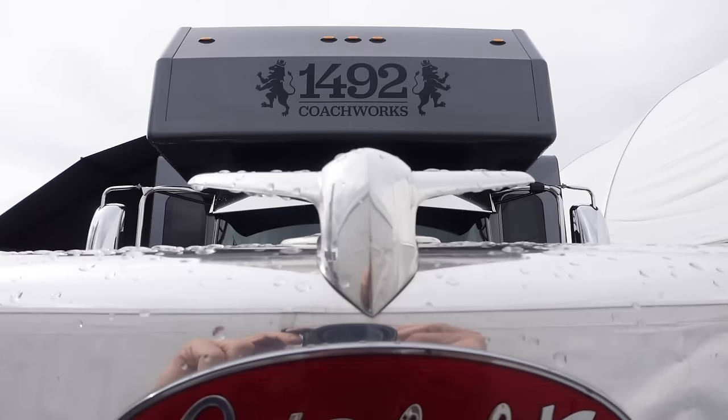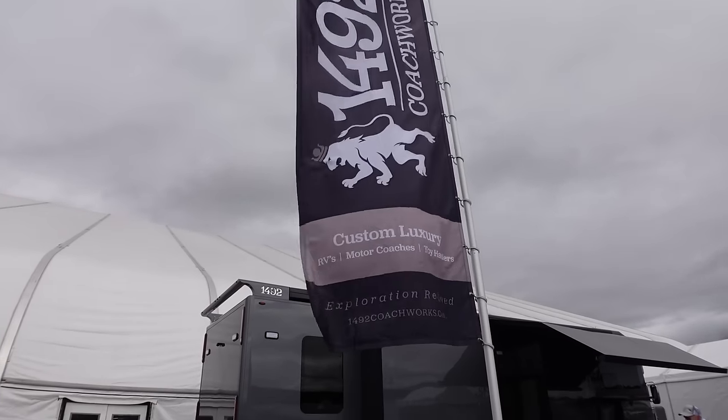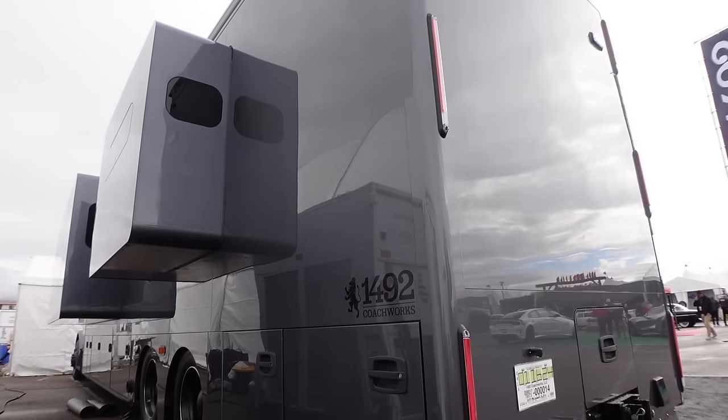We just found the most bad-to-the-bone Super C motorhome on the road. Aaron, what's going on here, sir? Hey, not much here at Barrett-Jackson. Been raining all morning, but showing our 389 chassis, four-slide, 45-foot motor coach.